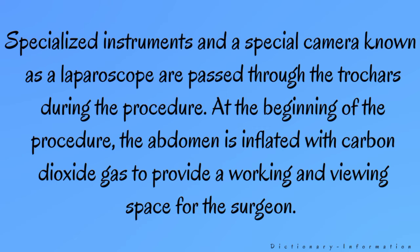At the beginning of the procedure, the abdomen is inflated with carbon dioxide gas to provide a working and viewing space for the surgeon.